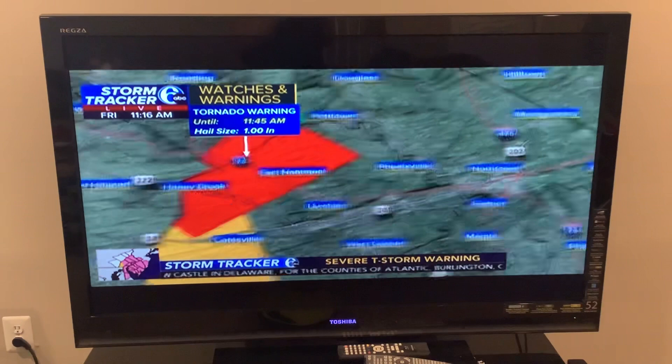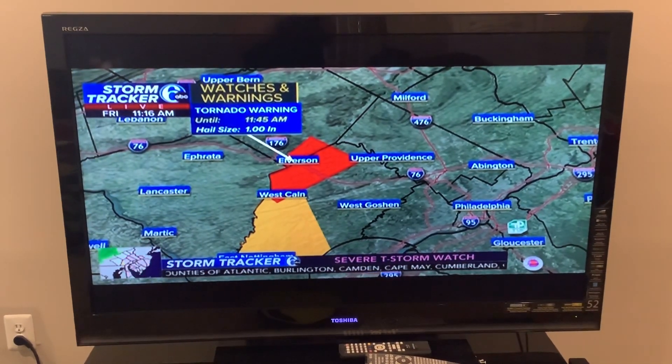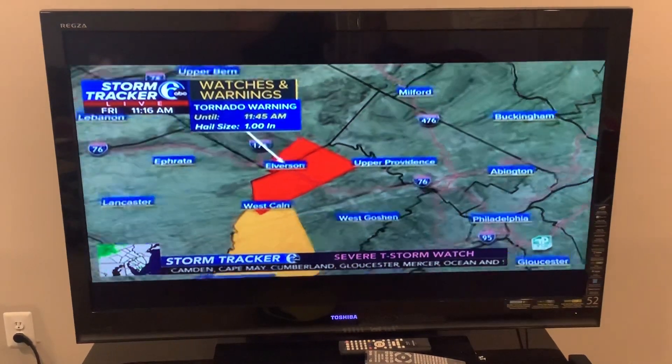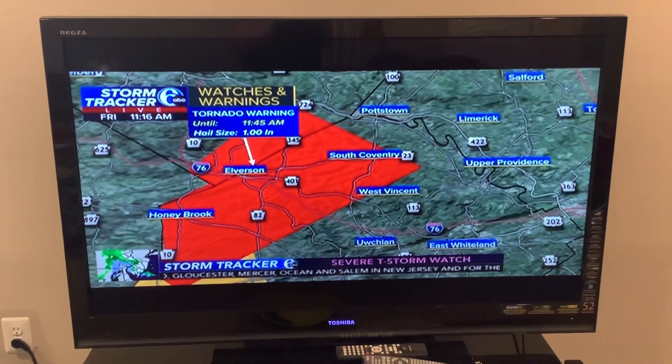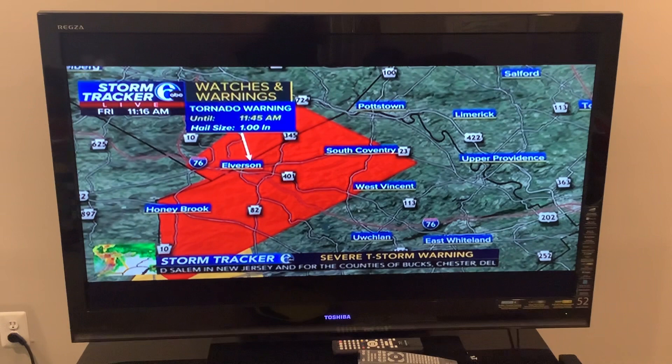It looks like if you are in Lancaster County, that warning has been allowed to expire — it was until 11:15. The main area we're watching now is into parts of Chester County and also into Berks County.